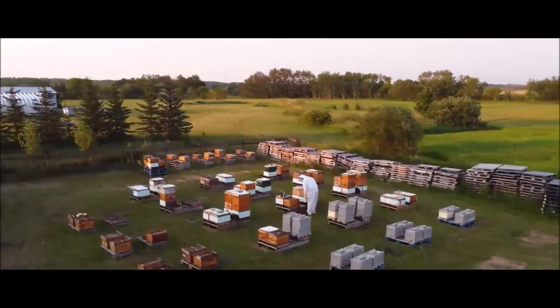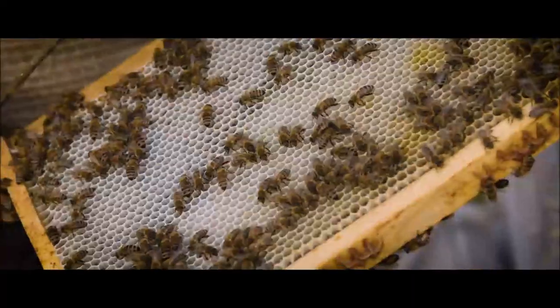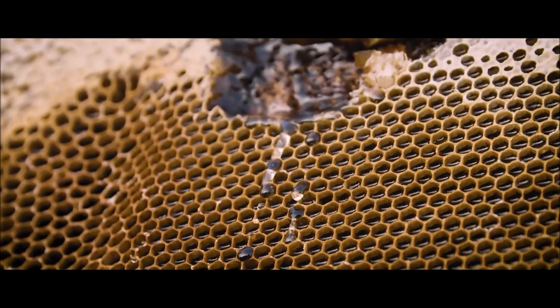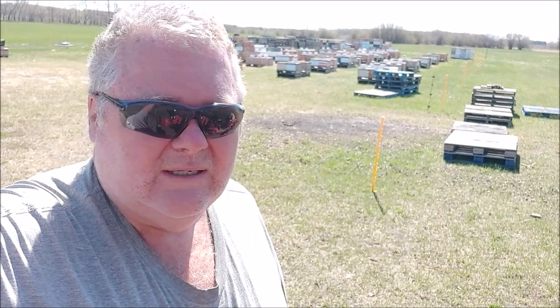Welcome to my apiary. Today's Sunday, May 22, 2022. It's a beautiful day. It's 13°C when I left the house. It's not early though. I'm really tired, having a hard time getting going, but I don't like to start when it's cool anyway. Yesterday was my day of rest again this week, so I didn't do an update yesterday.